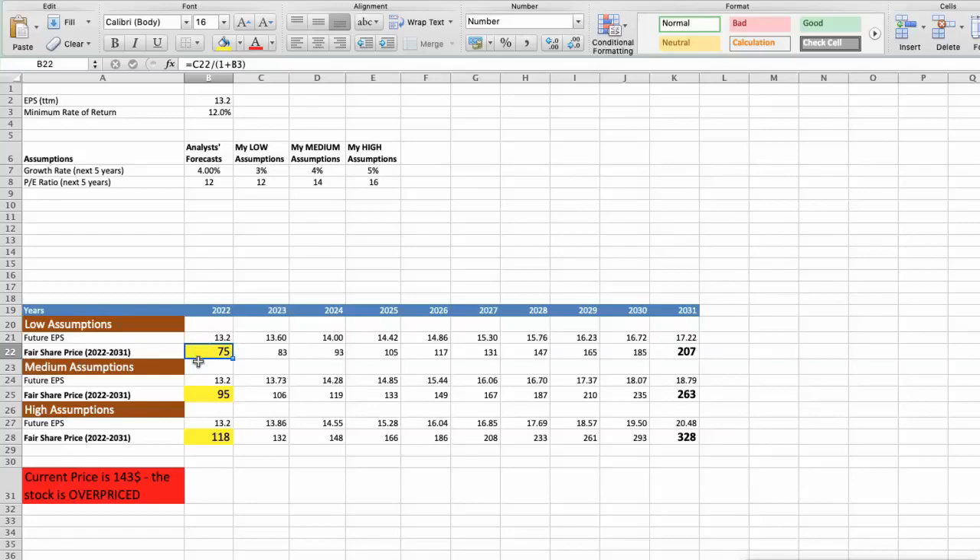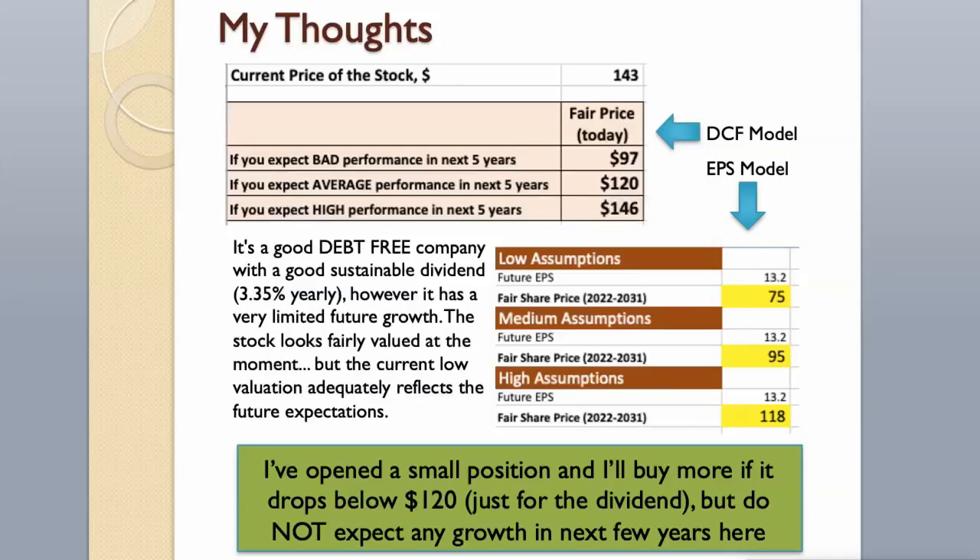Second scenario — T. Rowe Price Group will have average performance in the next 5 years. Future growth rate would be 5%, and future P/E would be 16. In this case, the fair value of the stock today would be $118. As you can see, today the stock is overvalued at $143, even if we expect the company's high performance in future. It's a good debt-free company with a good sustainable dividend of 3.35% yearly, however it has very limited future growth. The stock looks fairly valued at the moment, and the current low valuation adequately reflects the future expectations. I'm a long-term investor, so I have opened a small position recently and will buy more if it drops below $120, just for the dividend — but do not expect any growth in the next few years.